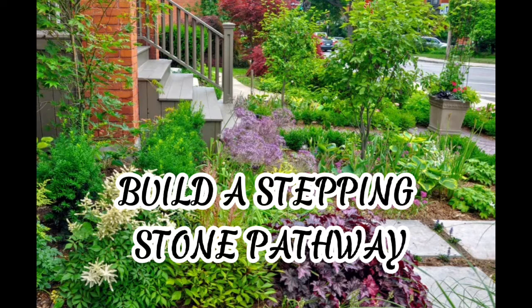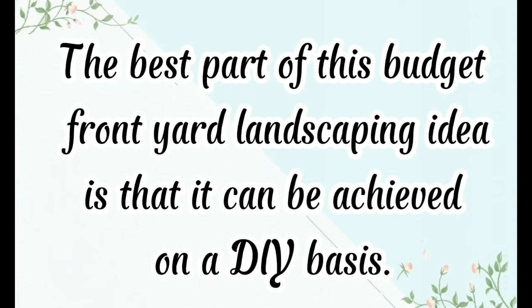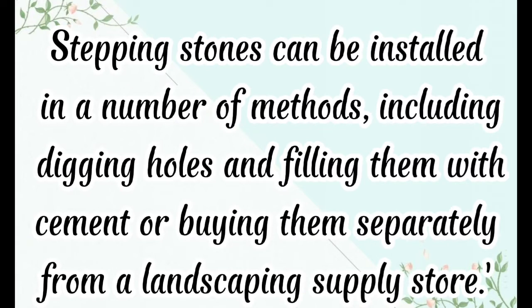Build a stepping stone pathway. Stepping stone walkways are one of the most budget-friendly additions to a front yard, and they require very little additional spending beyond the stones or slabs you'll be using. The best part of this budget front yard landscaping idea is that it can be achieved on a DIY basis. Stepping stones can be installed in a number of methods, including digging holes and filling them with cement, or buying them separately from a landscaping supply store.